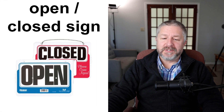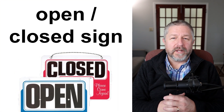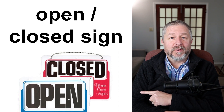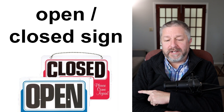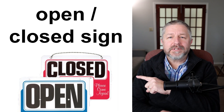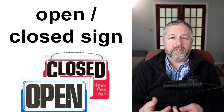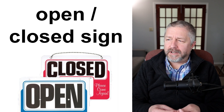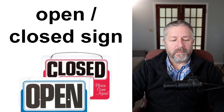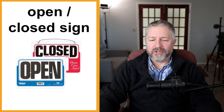A very common type of sign is the open and closed sign. When you go to a store, hopefully it says "open" in the door or window. When it says "open," obviously you can go in and buy things. When it says "closed," you have to wait until the next day. If you have a store, you always have a sign that says open or closed so people know when they can come and shop.